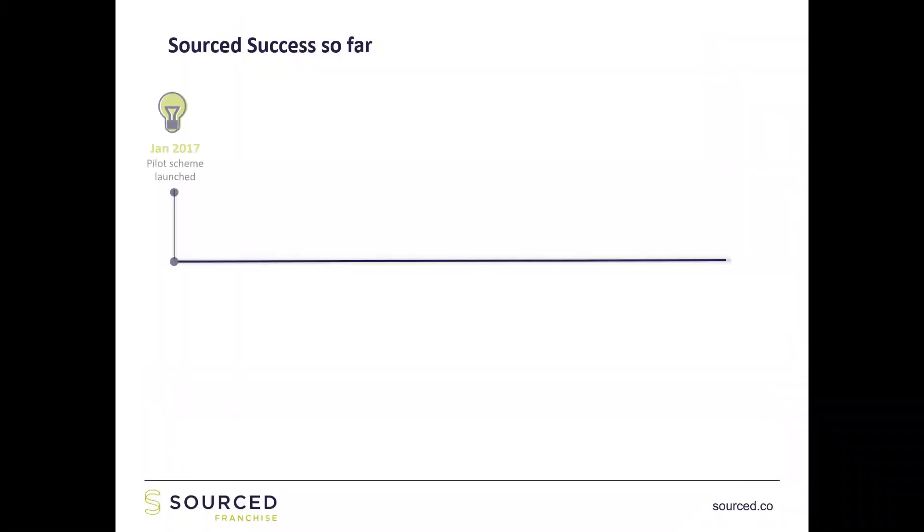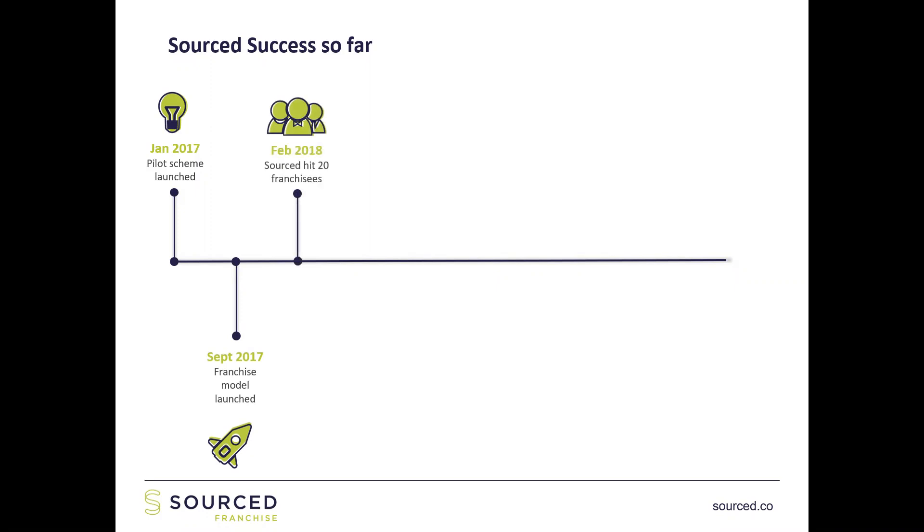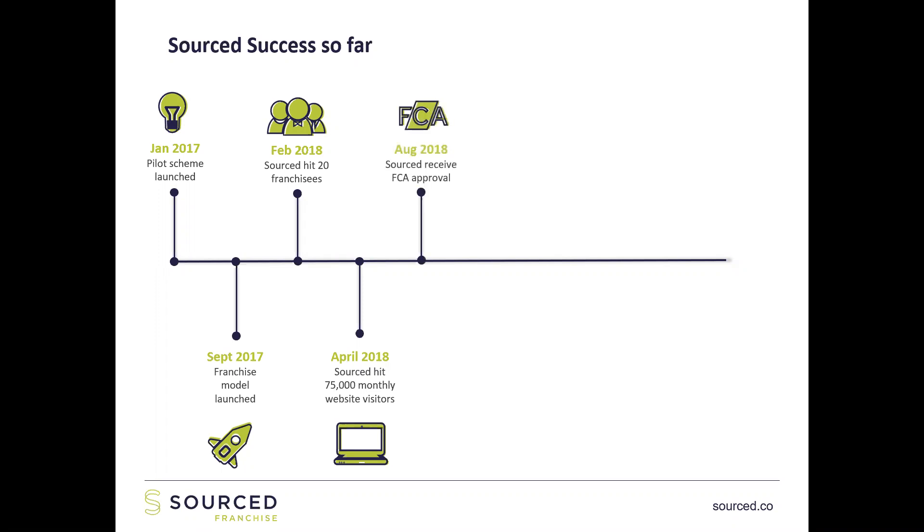Let me give you a bit of background into Sourced, to show you why we're the right people to be teaching you about investing in property and getting those numbers right. In 2017 we launched a pilot scheme to start a franchise to educate and support people in investing in property. In February 2018 we hit 20 franchisees — pretty quick growth. In April we hit 75,000 monthly website visitors. In August 2018 we received FCA approval for our peer-to-peer platform, which gives us the ability to lend money to our franchisees to get their property projects done.